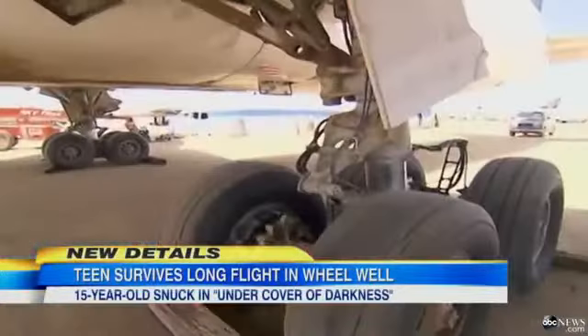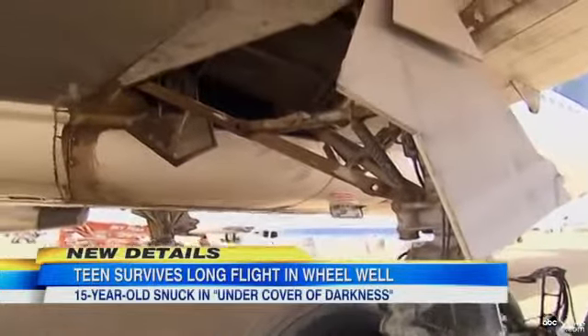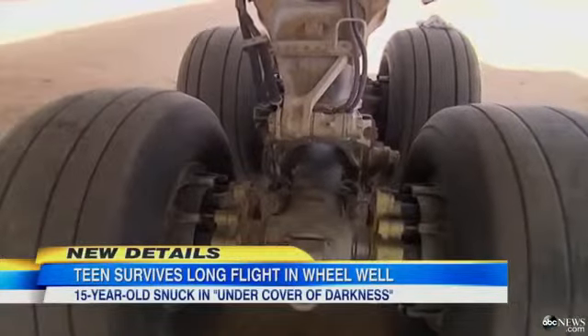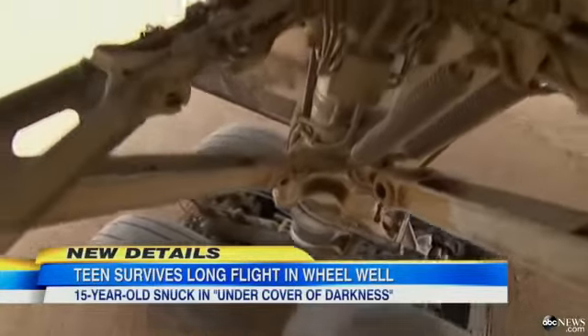How could someone get inside that cramped wheel well on a jumbo jet? ABC's Ryan Owens went to the airplane graveyard in the Mojave Desert and shows us how it could be possible.